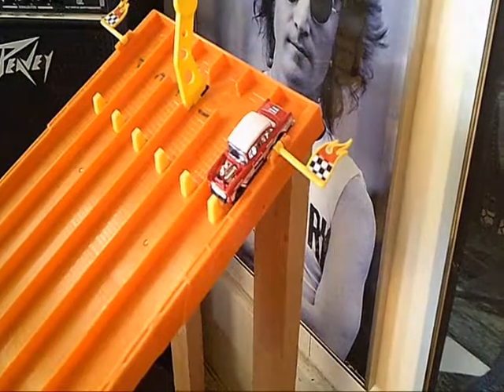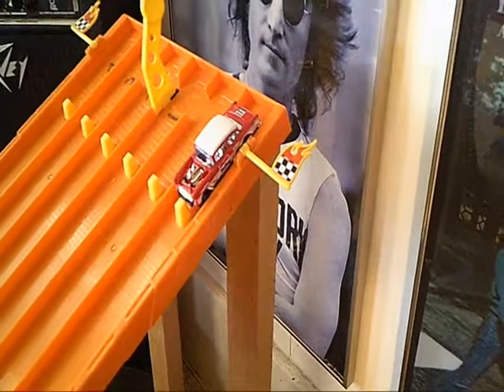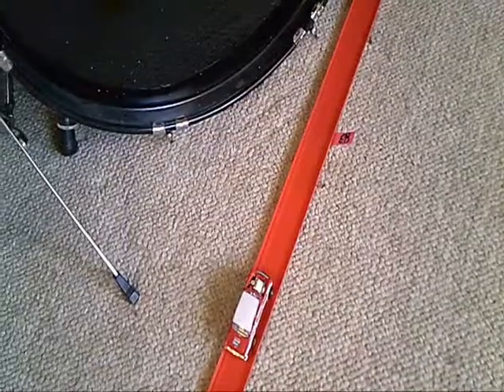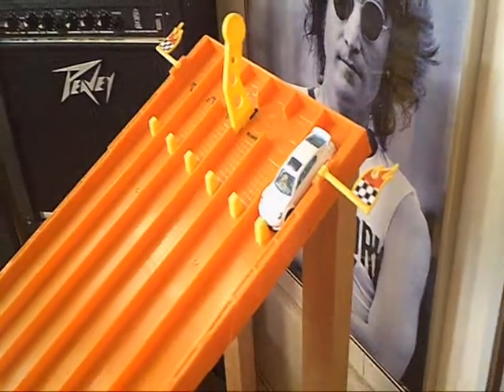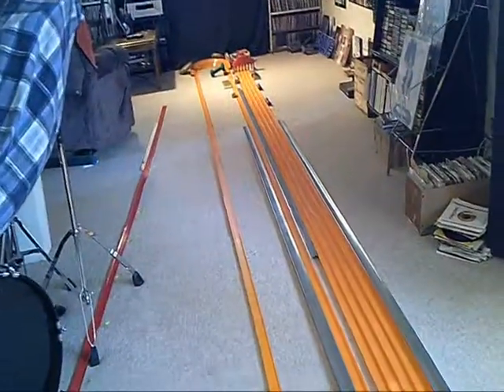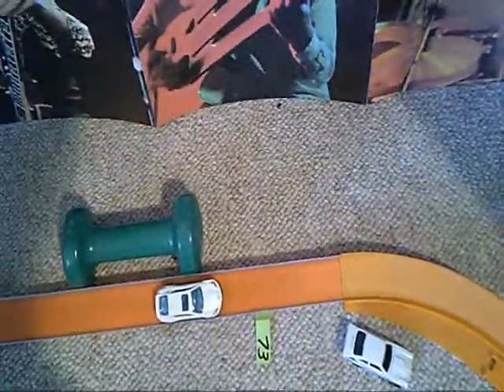Our next competitor is the 1955 Gasser, a 55 Chevrolet weighing in at 37 grams. It passes the 57 Chevy and comes in at 82 feet and 5 inches. The following car, weighing in at 32 grams, can only muster 72 feet and about 10 inches.